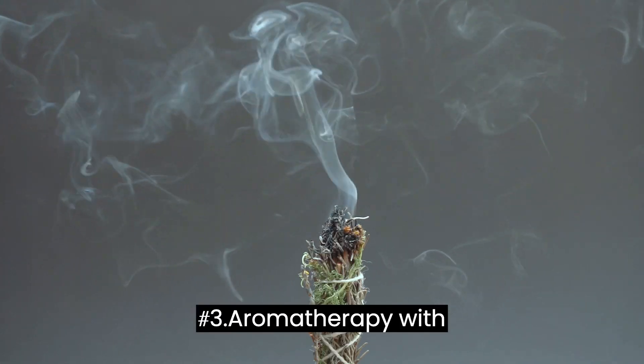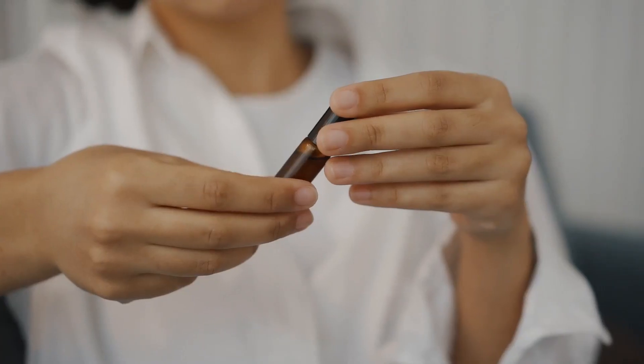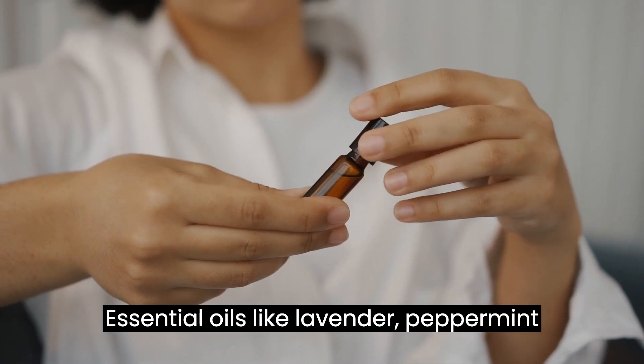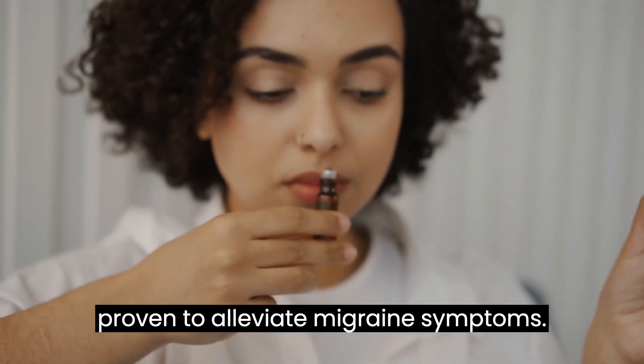Tip number 3: Aromatherapy with Essential Oils. Tap into the incredible world of aromatherapy. Essential oils like lavender, peppermint, and eucalyptus have been scientifically proven to alleviate migraine symptoms.